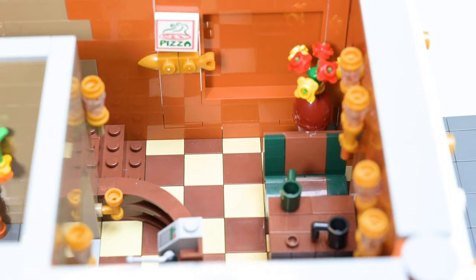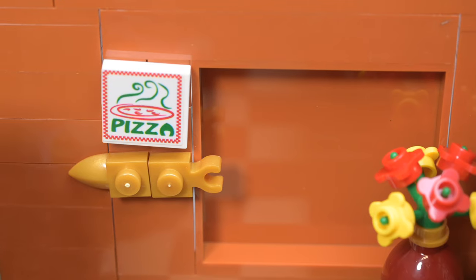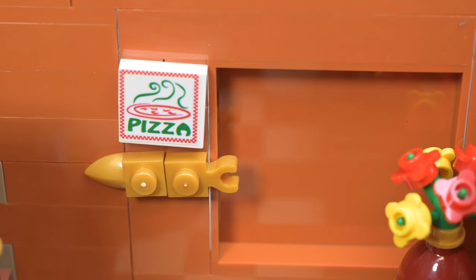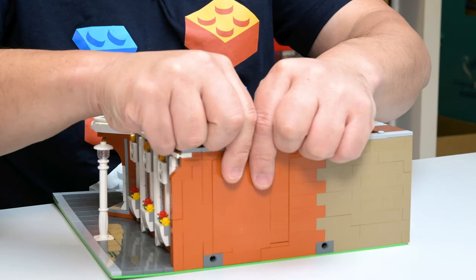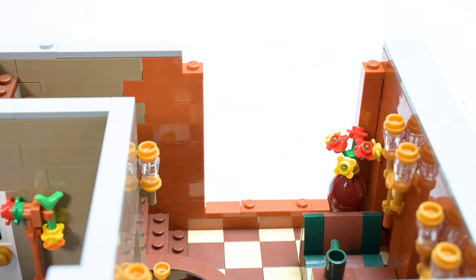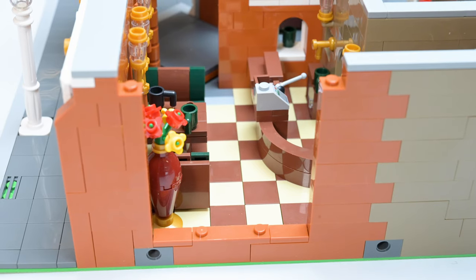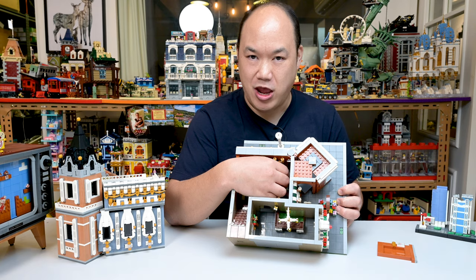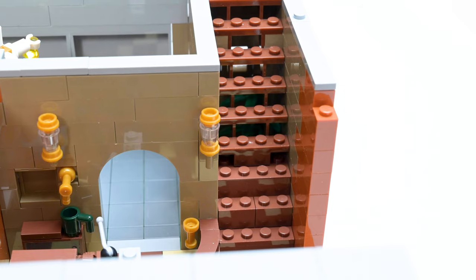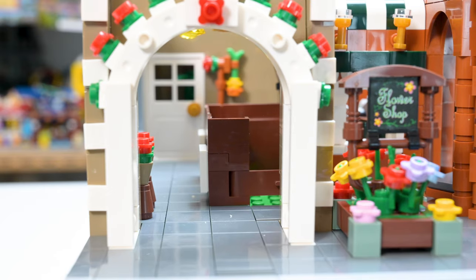I'm not even sure what that's supposed to be on the other side — it's like an upside-down faucet stuck there. Along the back wall, there's a sticker that says pizza. I'm not quite sure what those pieces underneath it are actually for. One of the cool things they did is the walls can come off if you pull them up — we saw that in a Disney video last time. Now you can go inside the set and play with it. Then there's a staircase that goes up to the second floor.